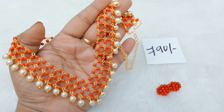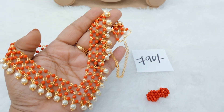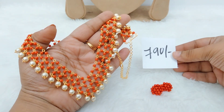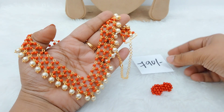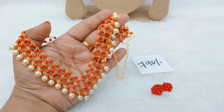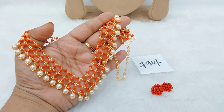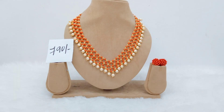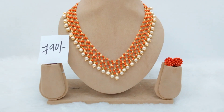I am looking for 3 layers, and I am looking for matching earrings to go with this product. To place an order, take a simple screenshot and send a message to your WhatsApp number to get your order placed.